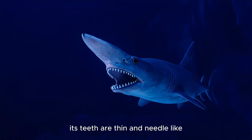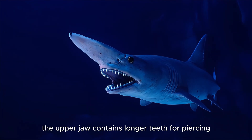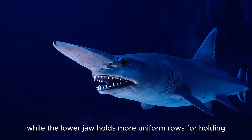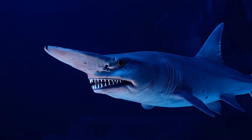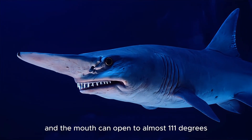Its teeth are thin and needle-like, perfectly suited for gripping slippery prey. The upper jaw contains longer teeth for piercing, while the lower jaw holds more uniform rows for holding. Its tongue is flat, and the mouth can open to almost 111 degrees when attacking.